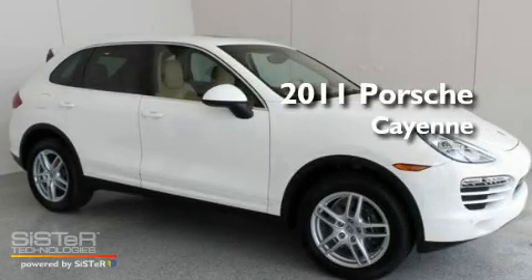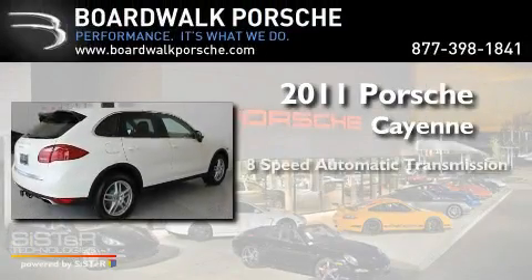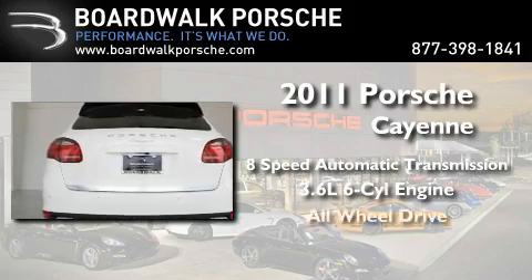This is a brand-new 2011 Porsche Cayenne. This crossover has an 8-speed automatic transmission, a 3.6-liter V6, and all-wheel drive.